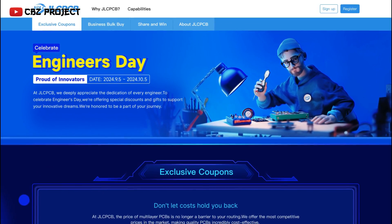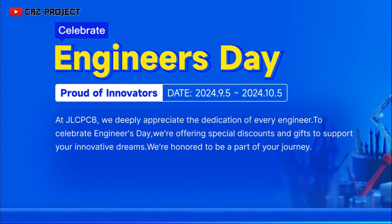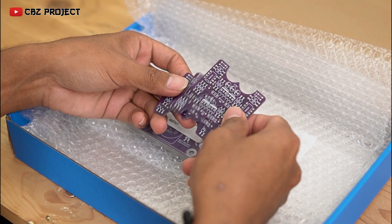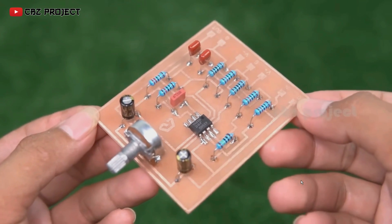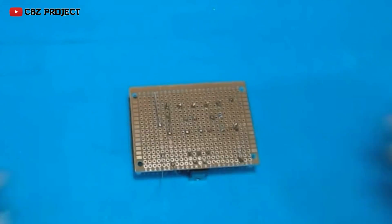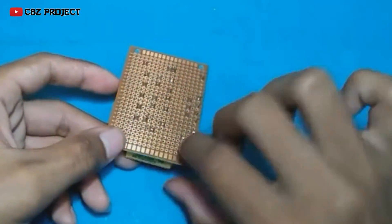JLCPCB is still celebrating Engineer's Day, which will certainly bring many benefits to all of us until next September 5th. I became an engineer because it was in line with my hobby since childhood. Before using JLCPCB's services, I usually used plain PCBs made with ferrite chloride solution or used PCBs with holes — meaning I could only make a one-layer PCB, and the PCB was also easily porous.